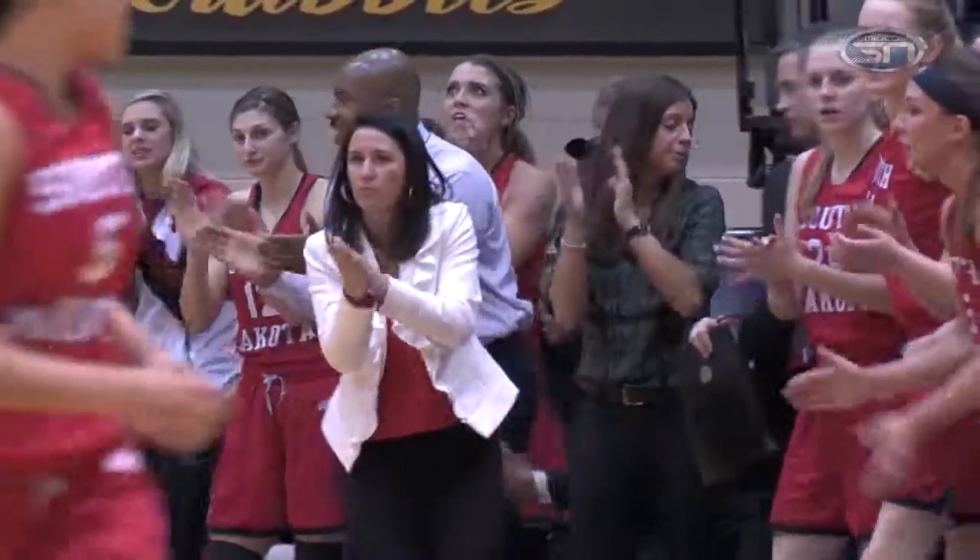Trimboli trying to get the lead back, and does for the Coyotes. Jasmine Trimboli's first three.